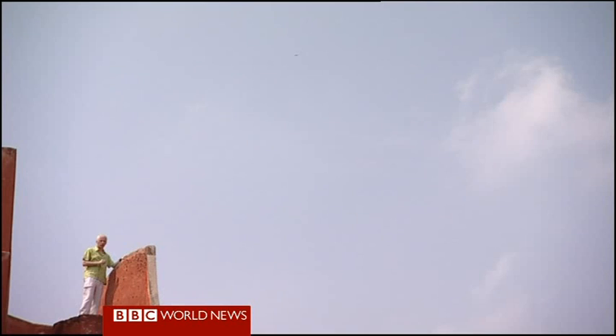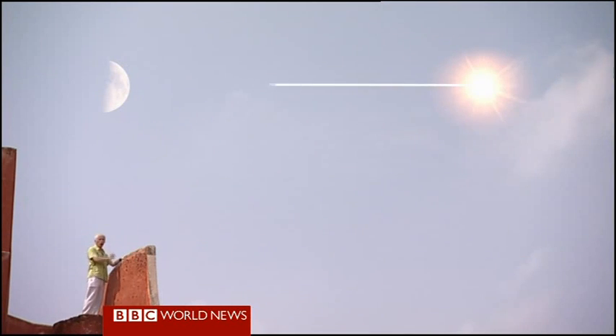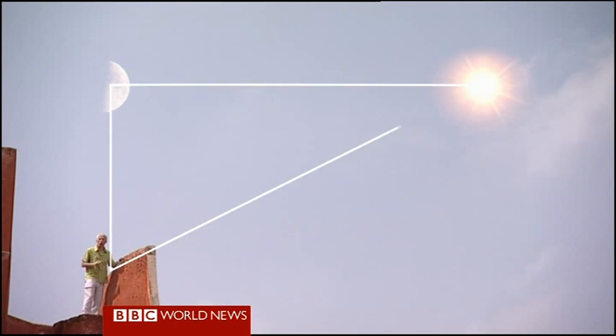You can only make the calculation when the Moon is half full, because that's when it's directly opposite the Sun. So the Sun, Moon and Earth create a right-angled triangle. The Indians could measure that the angle between the Sun and the observatory was one-seventh of a degree. The sine function of one-seventh of a degree gives a ratio of 400 to 1.